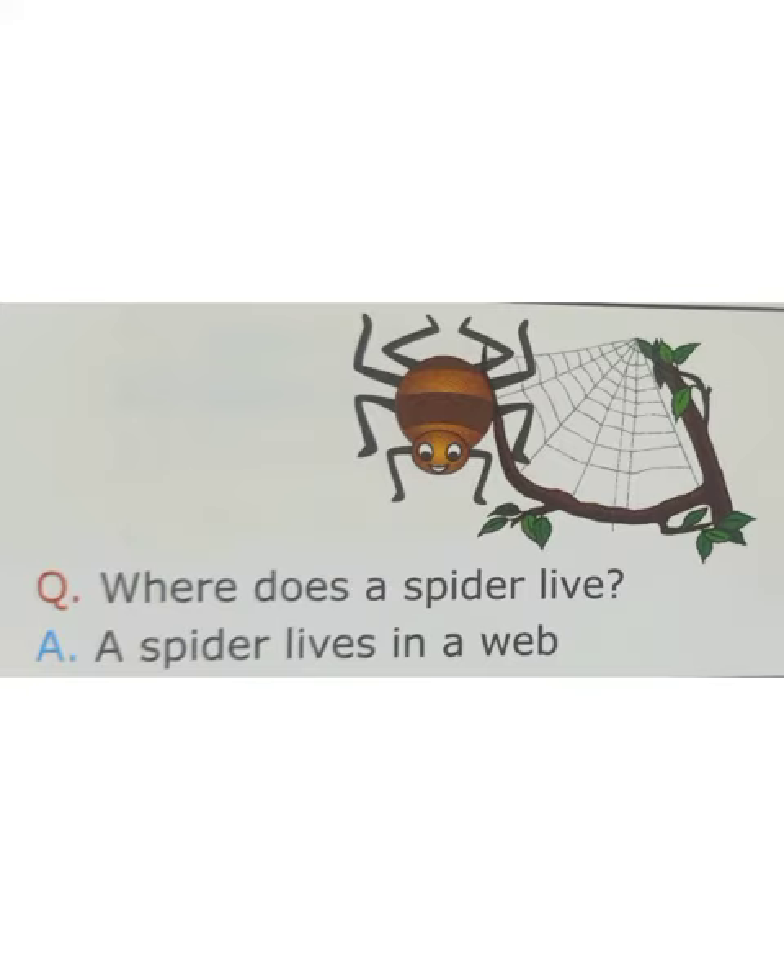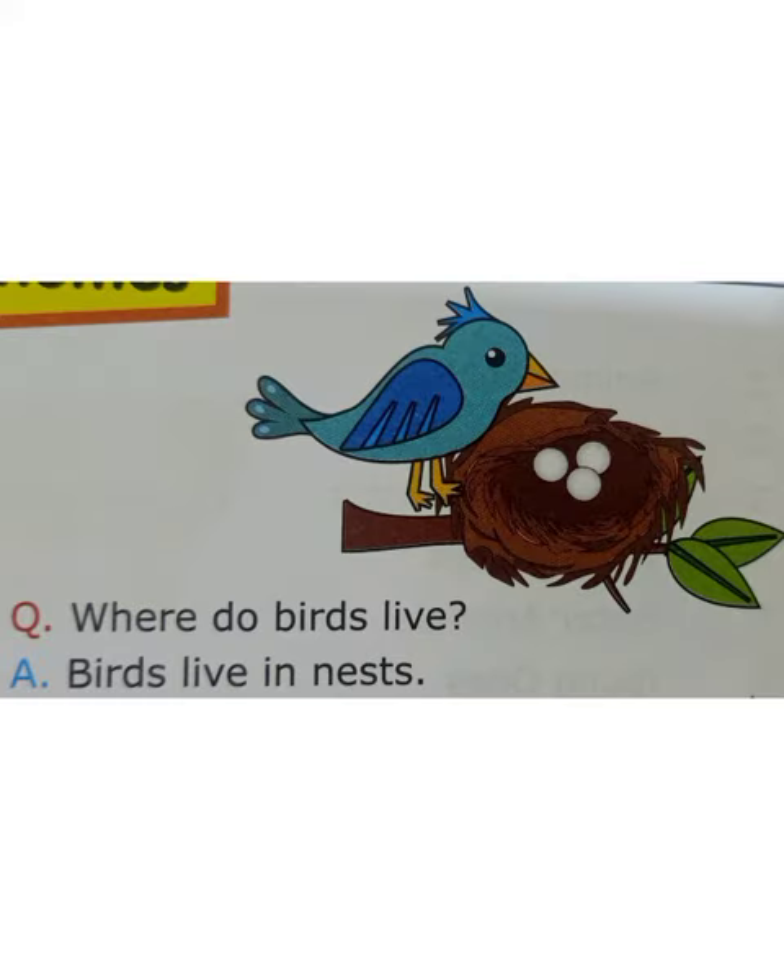This is a spider, and spider lives in a web. Where do birds live? Birds live in a nest.